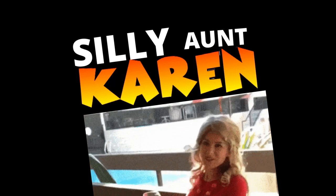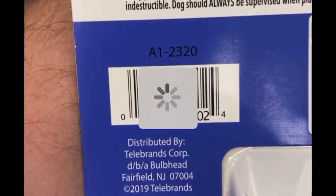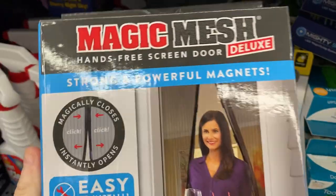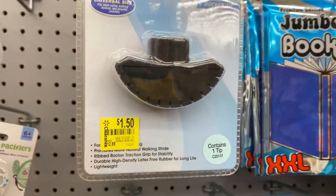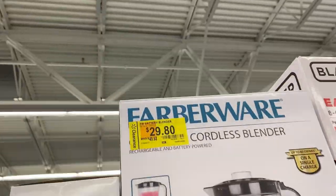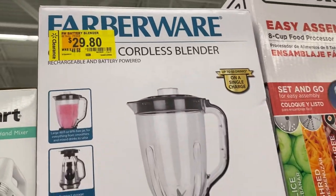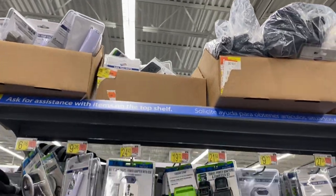Also in the As Seen on TV section — a chew brush, regularly $10, is only $2.15 when I scan it with the Walmart app. The Magic Mesh screen net door is regularly $15, down to $2.60. I also see a $13 cane rocker for a $1.50, a Dino Creator set down to $6, and a blender on the top shelf — the yellow tag gives it away — $30, regularly $50.